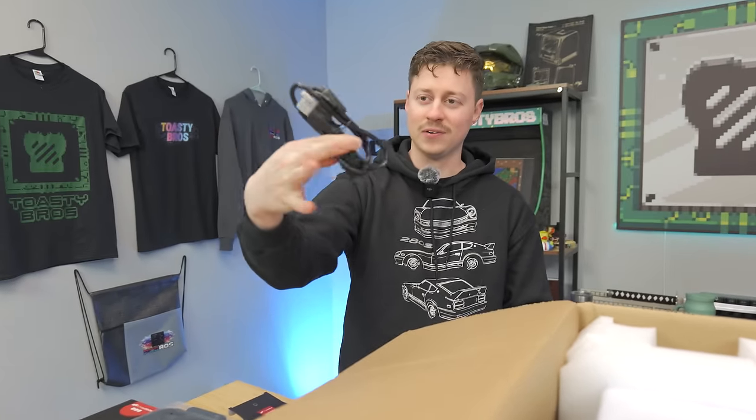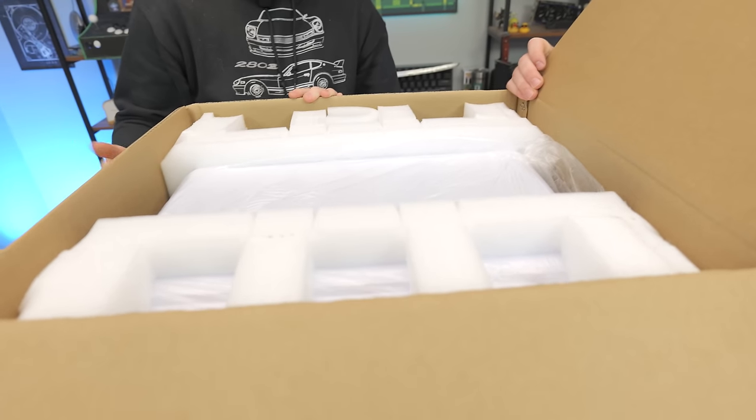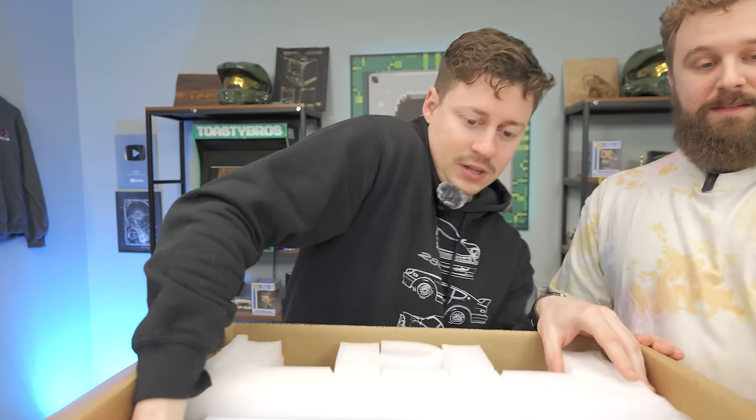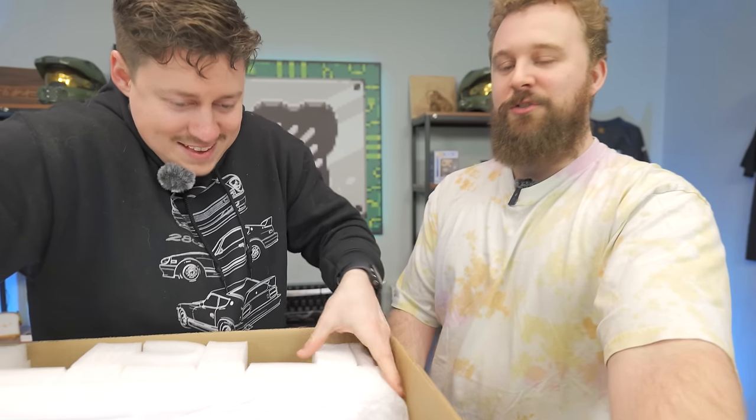And then we get a power cord — fair enough. The packaging seems a little bit different from what it used to be, especially with the labeling on the front that says 'everyone deserves a gaming PC.' This almost is kind of HP-like — very basic but good packaging. Maybe they saw how we talked about the Victus and decided to copy their packaging style.